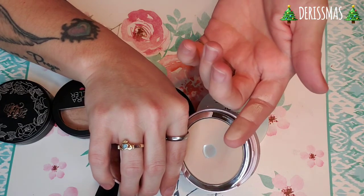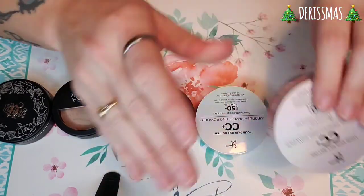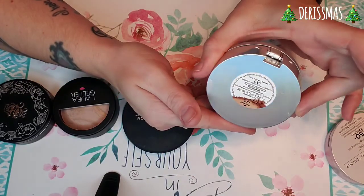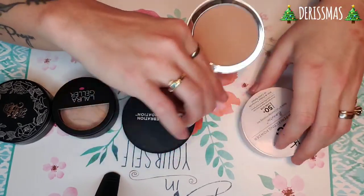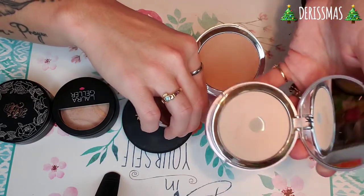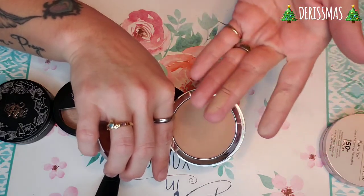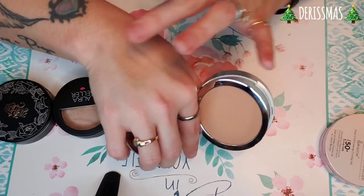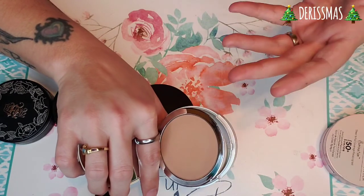It feels beautiful — you can definitely see the illumination to it. I freaking love this one so much. Next up is the exact same thing, but this one is not the illuminating one and this is in the shade tan. This is what I used at the end of the summer. I'll open this one up and show you the difference between the medium and the tan. So this was kind of what I started off with and then this is what I ended up with. I feel like it's just as soft — you're just obviously not getting the illuminating properties as you do with the other one, which you can clearly see is definitely way more illuminating.